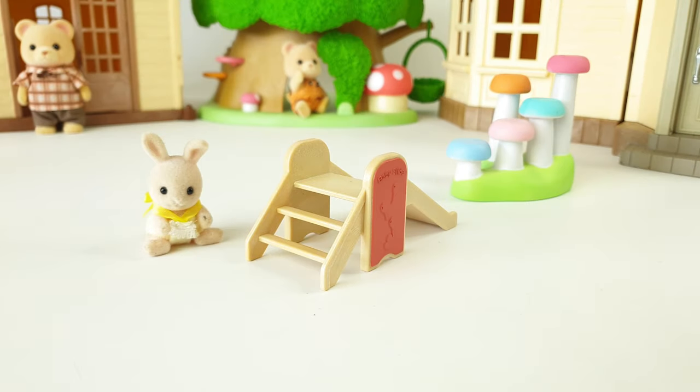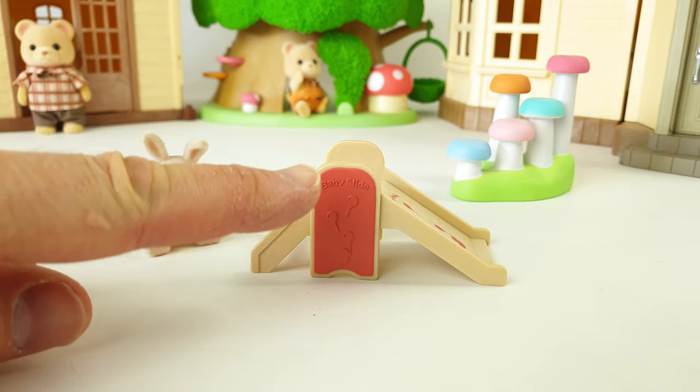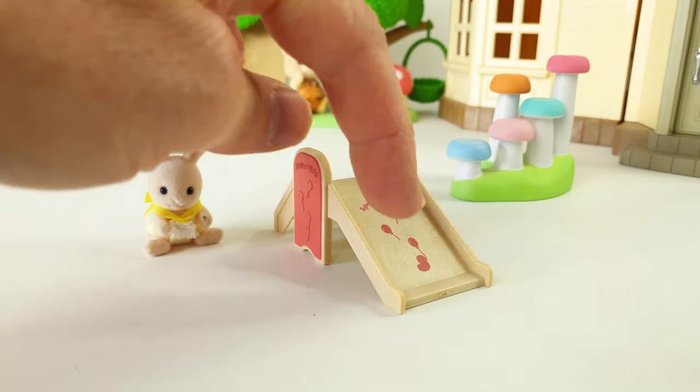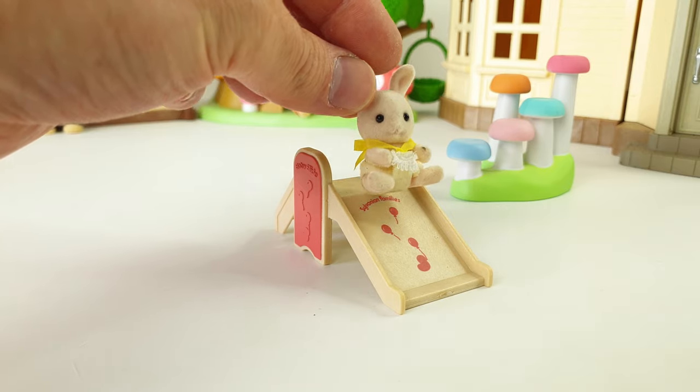We have this baby slide with steps at the back. It also has some balloon designs on the side and some printed designs on the front as well. Our baby bunny has hours of fun playing on the slide.